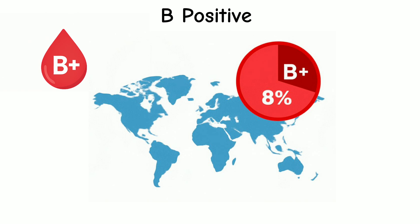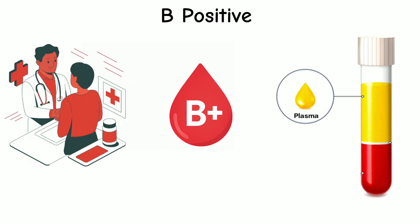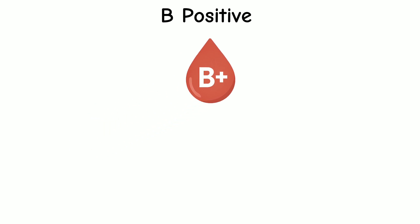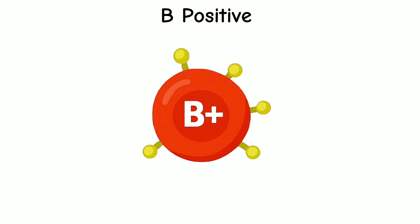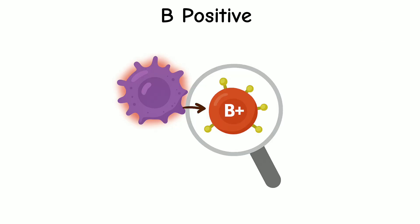B positive blood is found in around 8% of the global population. It's known for its flexible plasma, which can be used in treatments that help regulate immune responses and support recovery from certain infections. People with B positive blood can safely donate to others with B positive and AB positive blood, and they can receive blood from B positive, B negative, O positive, and O negative donors — giving them more options than some other blood types. This blood type carries unique sugar patterns on its cells, which influence how the body reacts to bacteria and viruses and play a role in how infections spread.